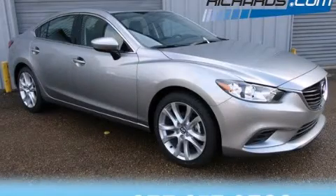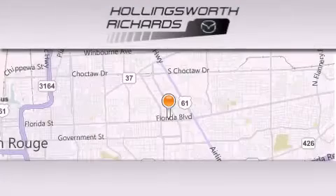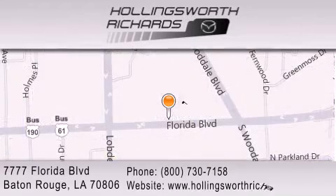Call or visit us right now and arrange your test drive today. Hollingsworth Richards Mazda is located at 7777 Florida Boulevard in Baton Rouge. Our goal is to exceed all of your expectations to ensure that you'll return for future visits. And as always, remember, at Hollingsworth Richards, we're making deals every day!